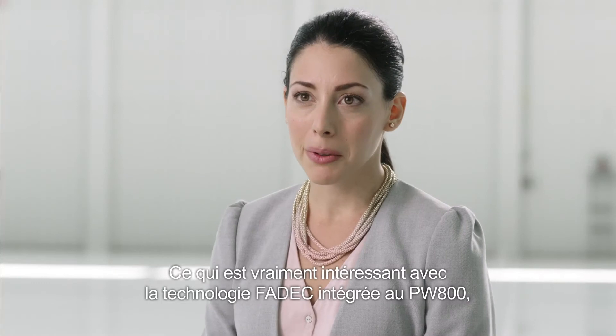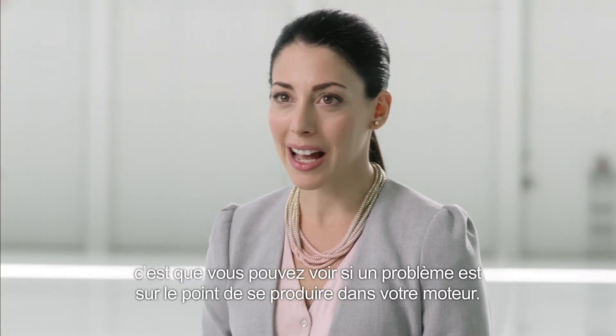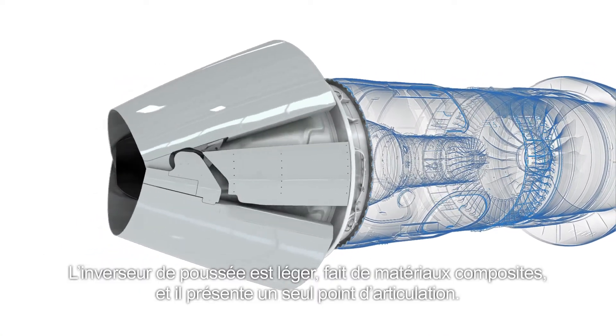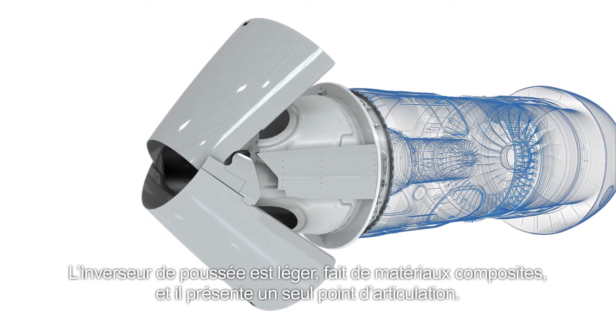What's really interesting about the PW800 FADEC is that you are able to actually see if something is happening to your engine before it happens. The thrust reverser is light, composite, and a single pivot point thrust reverser.